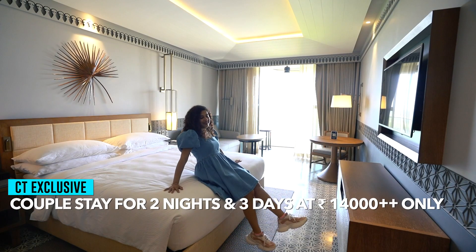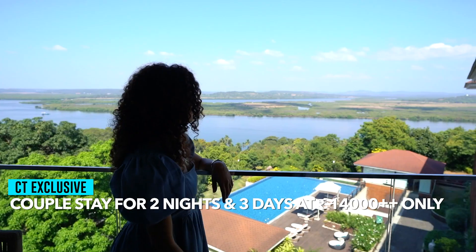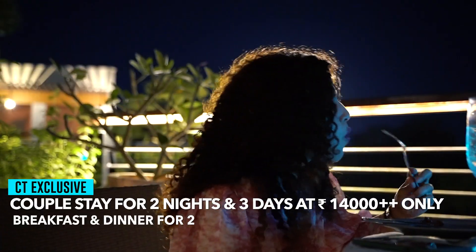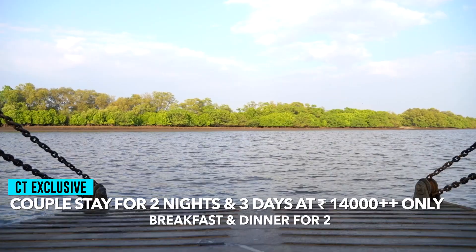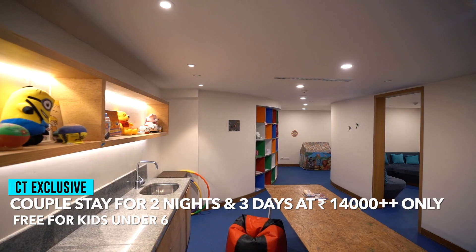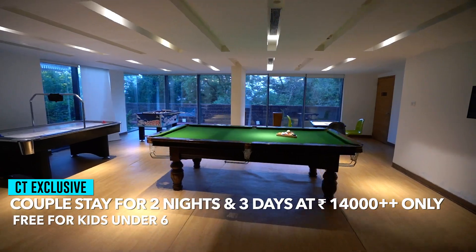A couple can stay here for two nights and three days at a Curly Tales exclusive price starting at Rs 14,000, which includes complimentary breakfast and dinner for two days and an excursion to Divar Island. If your kids are below 6 years of age, they too can enjoy all the services mentioned above free of cost.